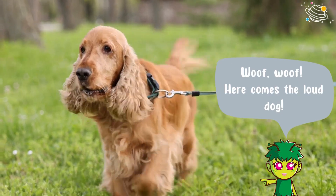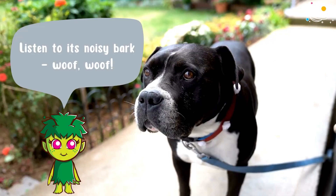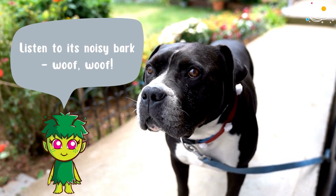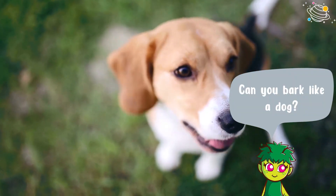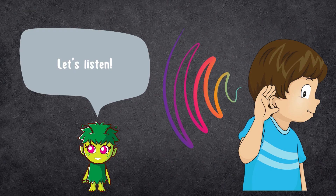Here comes the loud dog. Listen to its noisy bark. Can you bark like a dog? Let's listen.